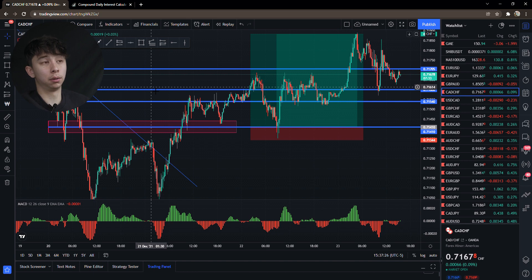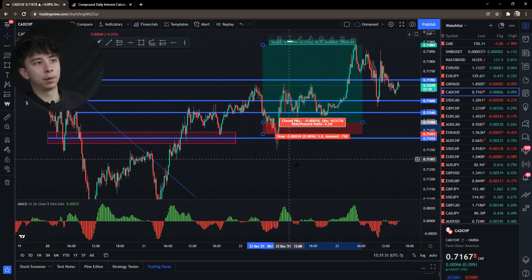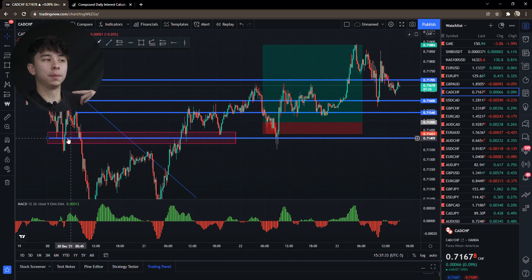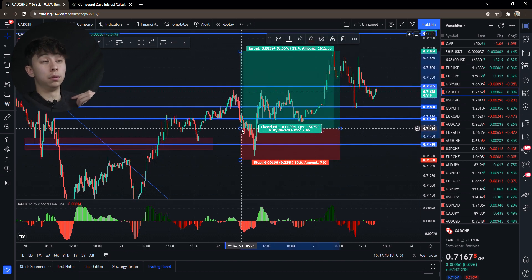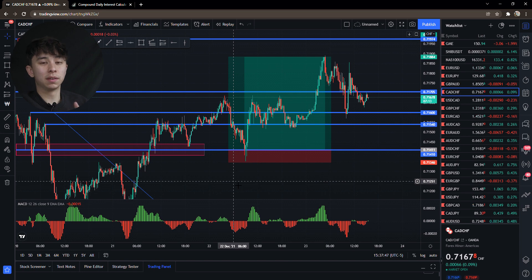A lot of people might enter early with a five-pip stop loss and get knocked out. You have to be patient, wait for the area to be fulfilled, wait for it to grab liquidity. You can't get greedy — that's the biggest and hardest thing about this industry. Everyone's trying to make money but everyone's being super greedy.